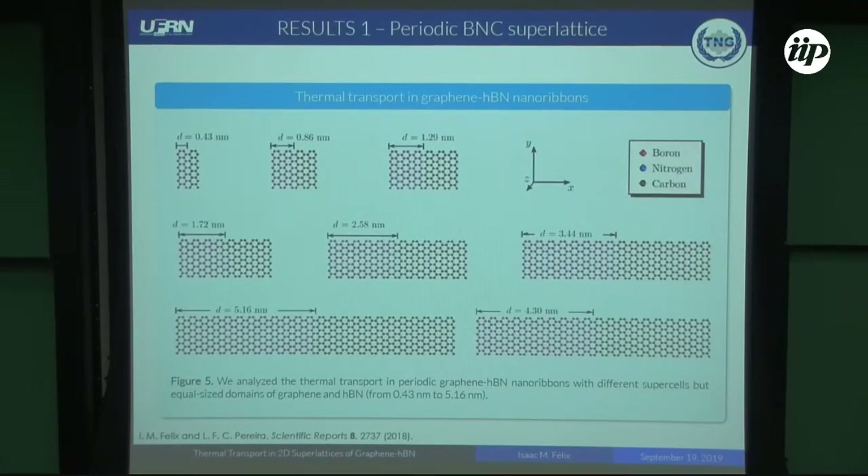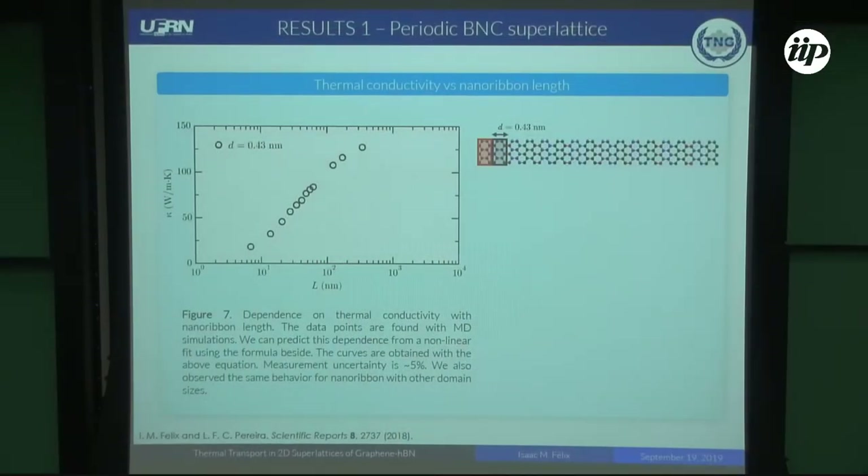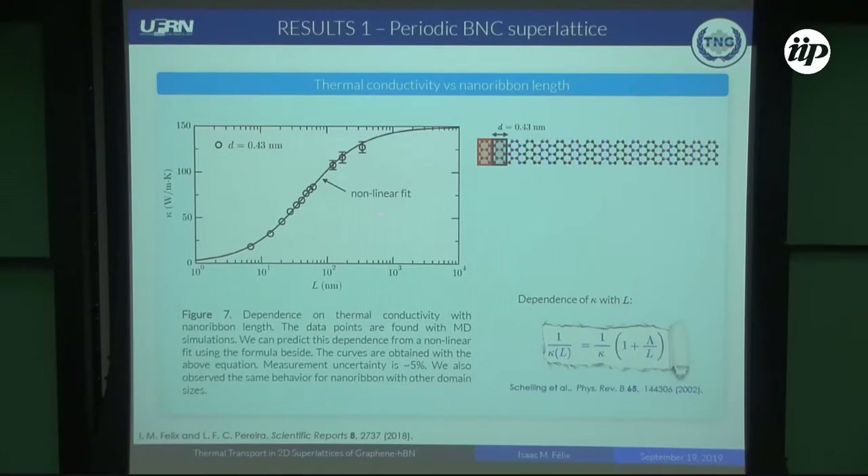First, I will present the thermal transport in periodic graphene and boron nitride nanoribbons. We analyzed the thermal transport in periodic graphene nanoribbons with different supercells, but equal domain size of graphene and boron nitride. We analyzed the dependence of thermal conductivity on the nanoribbon length. Here we have the measurements for nanoribbons with domain size of 0.43 nanometers. We can predict this dependence by this formula, where kappa is the thermal conductivity, lambda is the effective phonon mean free path, and L is the sample length. This is a nonlinear fit obtained by this formula.